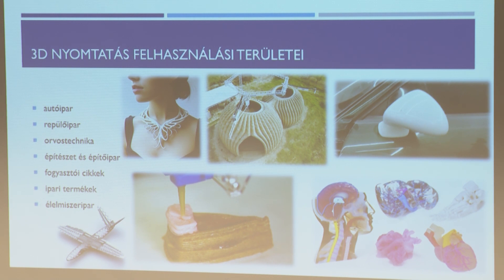A bal felső ábrán egy ékszer látható, teljes egészében 3D nyomtatással készült. Mellette egy 3D nyomtatással készült ház – a nyomtató is ott van rajta. A jobb oldali ábrán egy autó tükre – a gyártás során összetörték, hirtelennyiben kinyomtatták, lecsiszolták, lefestették. Tehát a mai utakon több olyan autó is látható, amin 3D nyomtatással készült alkatrészek vannak. Az orvostechnikában és a repülőgépiparban is előszeretettel használják.